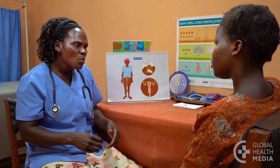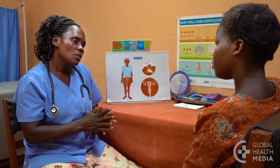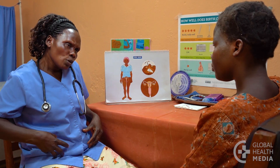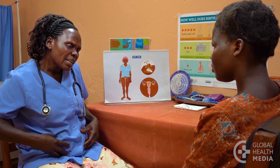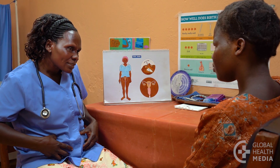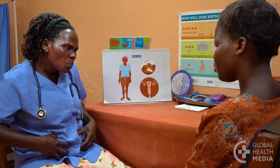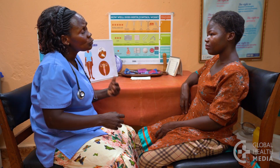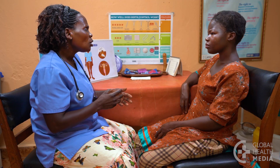Here's what to expect. Bleeding changes are common. At first, your monthly bleeding may be heavier, with more cramping than usual. This is normal and usually improves after a few months. In fact, within the first year, most women will return to their normal pattern.